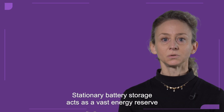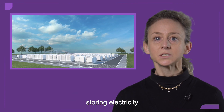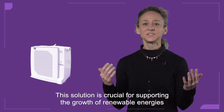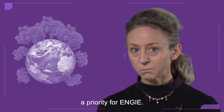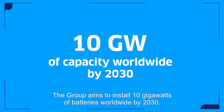Storage is key. Stationary battery storage acts as a vast energy reserve, storing electricity and making it available in the network precisely when needed. This solution is crucial for supporting the growth of renewable energies and the energy transition — a priority targeting 10 gigawatts of batteries installed worldwide by 2030.